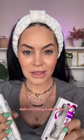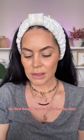Halsey just launched a new makeup brand and everything is under $10. It's called AF94. The first thing I want to try is the Playdate Multi-Use Cheek and Lip Color.